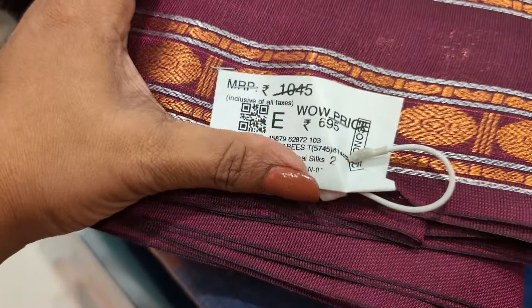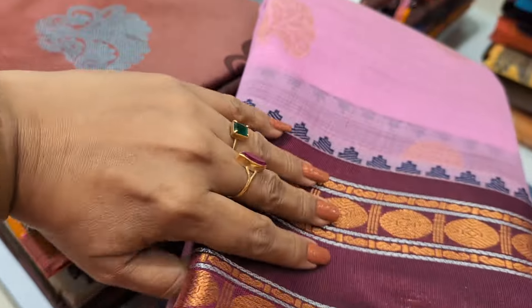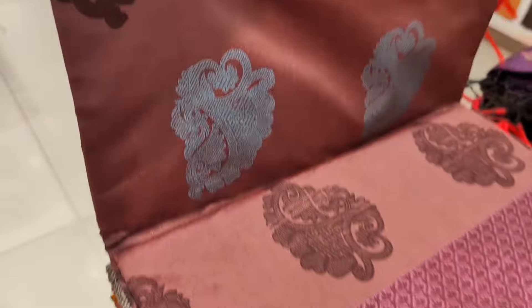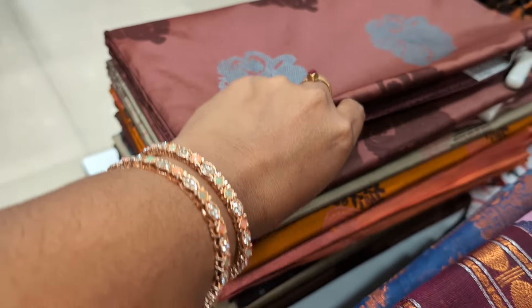Now this sari is $1,045. You can see it is sold a little heavier, priced at $695. The format price is $1,000. You have a model with a beautiful colour.